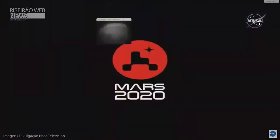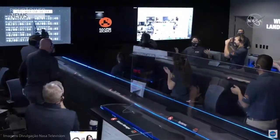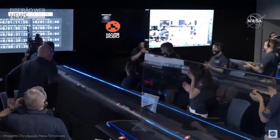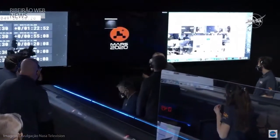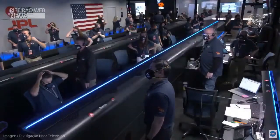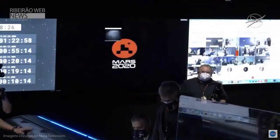Congratulations to the mission. It looks like we have some more news in — we're getting the first image. Take a look at the first image. Flight, this is OL-3. I have the target point on the map. When you are ready. We are ready, OL-3. Go for it.